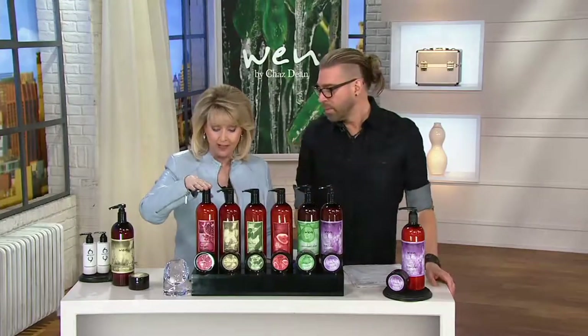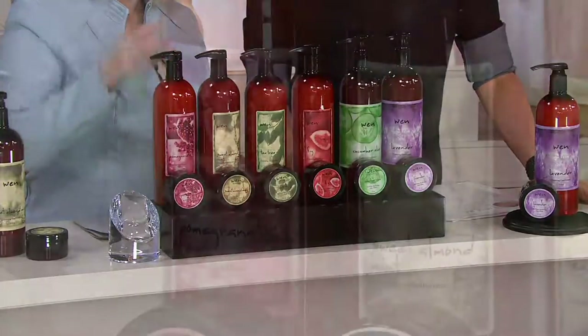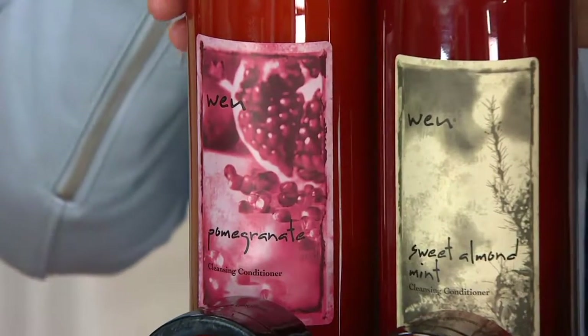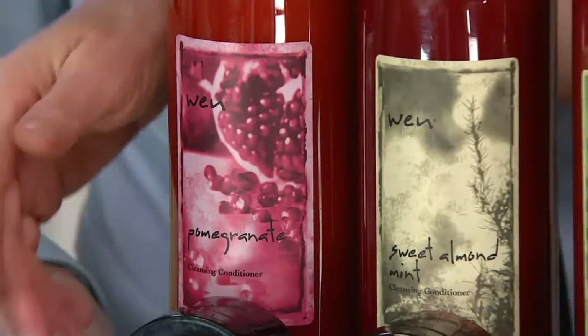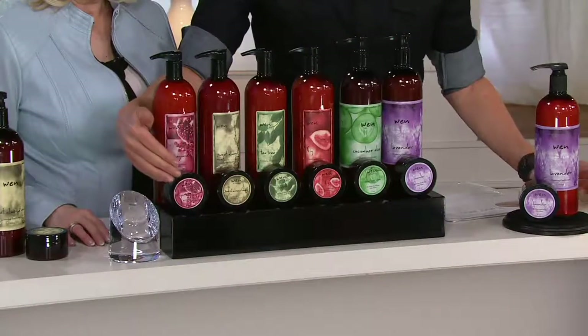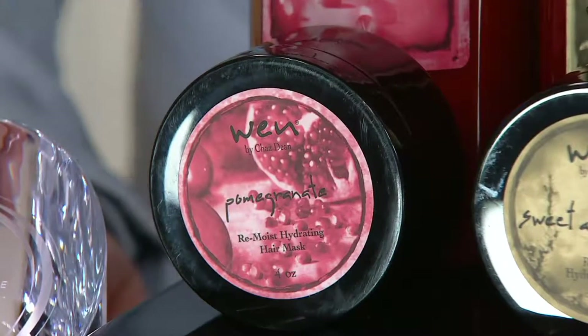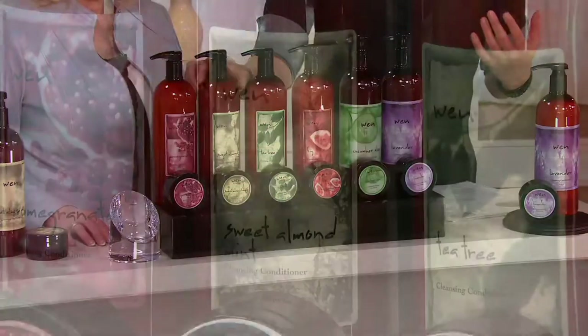We have the fig, we have the pomegranate. The pomegranate has no wheat, no gluten — it's soy proteins, more frothy, more creamy, completely universal. For the pomegranate and the remoist, it's the only one that's nut free because all the other ones are very heavy nut-driven. The sweet almond mint is absolutely universal, worldwide.